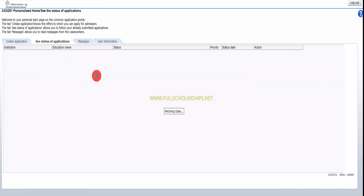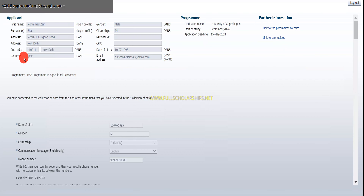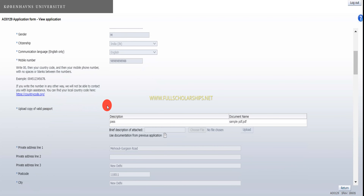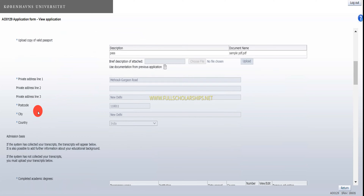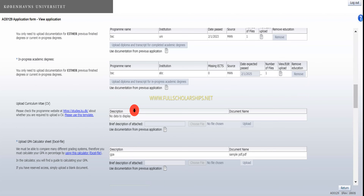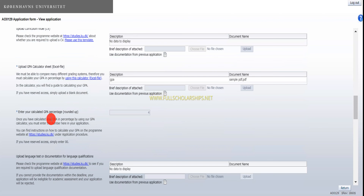Let me show you one of the applications I have completed. Click on 'View application.' You have to choose the type of subject and program — I chose the MSc program in Agricultural Economics. Likewise, you have to choose electronics, mechatronics, or mechanical engineering. After that, fill in the basic details, description, then upload your passport and address. Then enter your academic programs — for a master's, you obviously need a bachelor's degree.